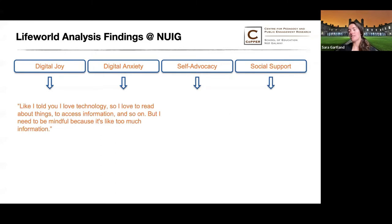Often, joy and anxiety were seen simultaneously. One student with autism said: 'I love technology — I love to read about things, to access information and so on, but I need to be mindful because it's like too much information.' She was talking about the challenges of both loving to consume information and having difficulty monitoring her own intake with so much being readily available in the digital world. This inspired me to plan for lab sessions that would responsibly explore this overlap of joy and anxiety.